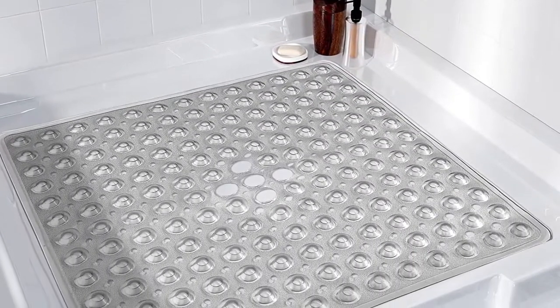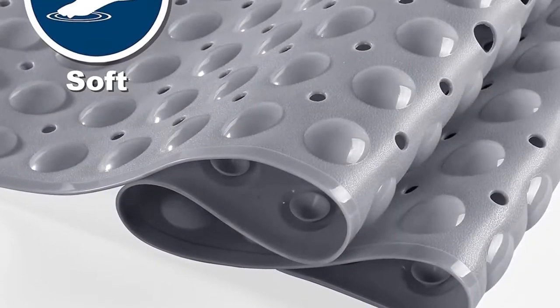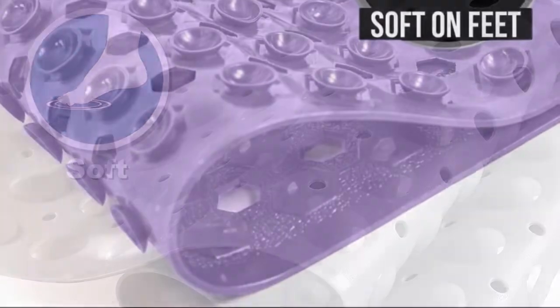A non-slip bath mat provides cushioning while gripping the floor to lower the risk of accidents on slippery surfaces like porcelain and tile. We researched the best non-slip mats available online, evaluating grip, comfort, ease of care and cleaning, and durability.